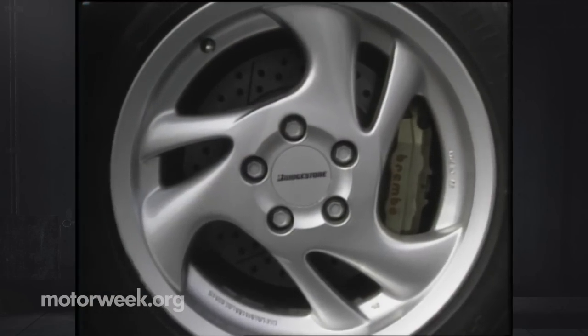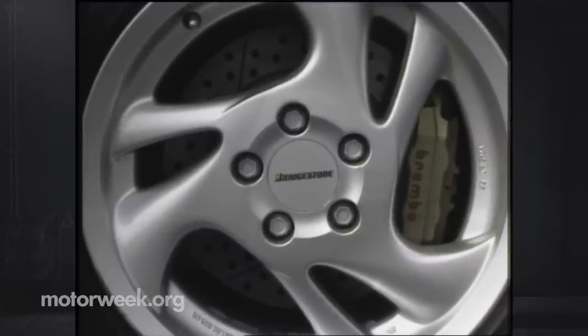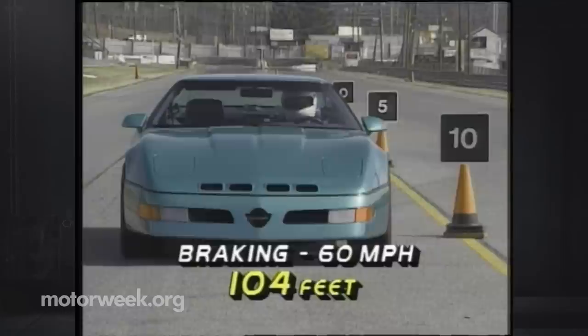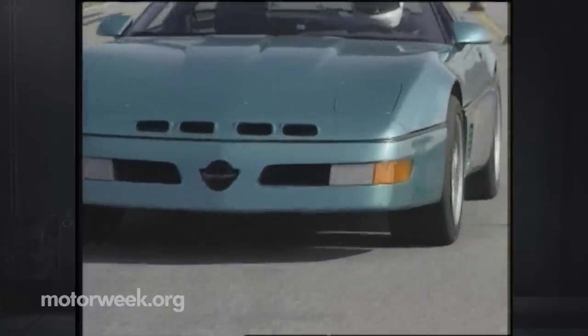And to stop the 400, Calloway uses massive competition-grade cross-drilled discs and Brembo four-piston calipers with anti-lock. These powerful binders stop the car from 60 in an average distance of 104 feet, but like many racing brakes, require a good deal of effort at the pedal.